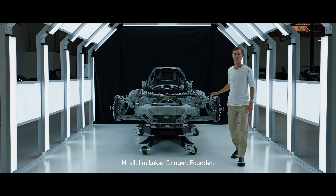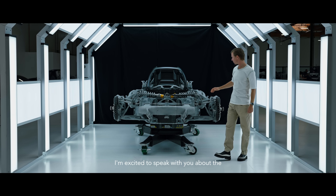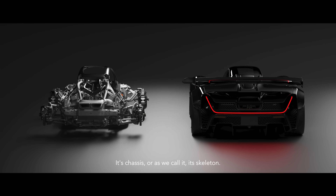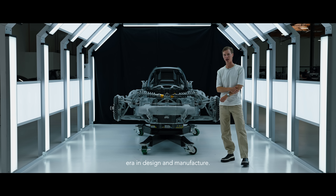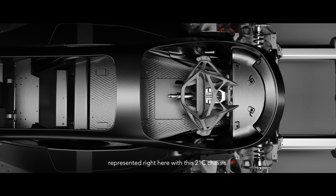Hi all, I'm Lucas Zinger, founder, president, and COO of Zinger Vehicles. I'm excited to speak with you about the foundation of the 21C today, its chassis, or as we call it, its skeleton. Zinger is defining a new era in design and manufacture, and that new era is best represented right here with this 21C chassis.